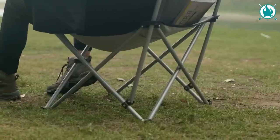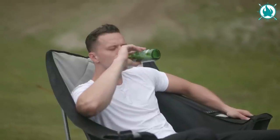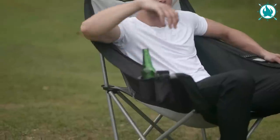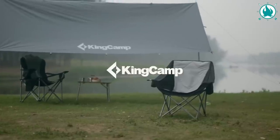Its bold steel frame supports up to 300 pounds and the double-layer Oxford fabric is ready to endure seasons of adventures. The price is even better — just $89 on sale.